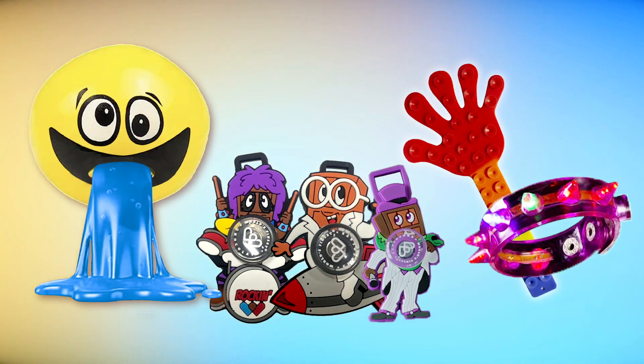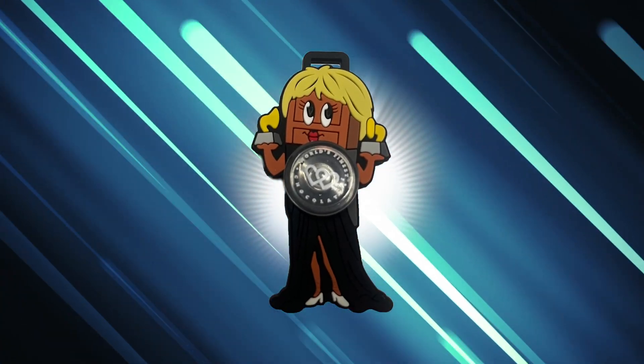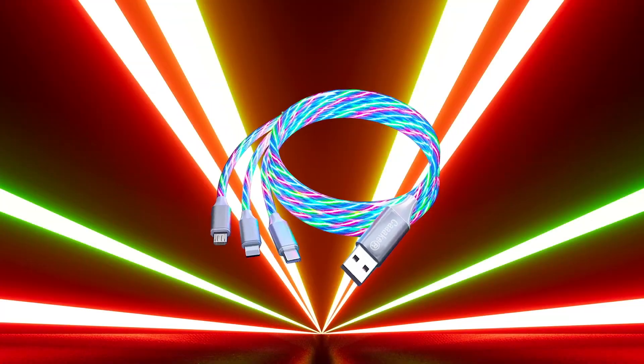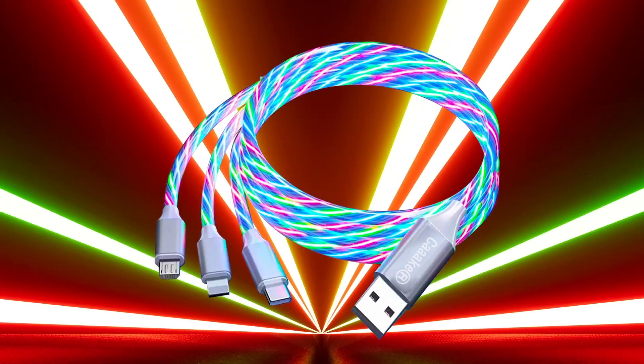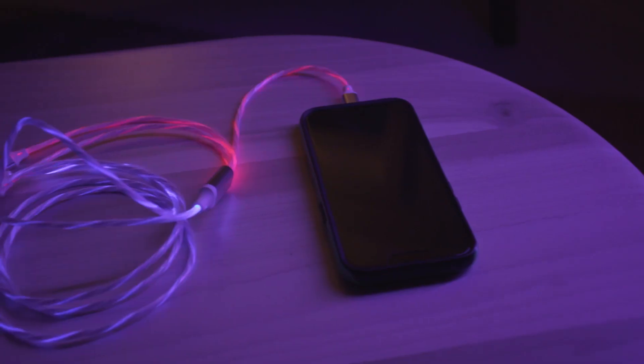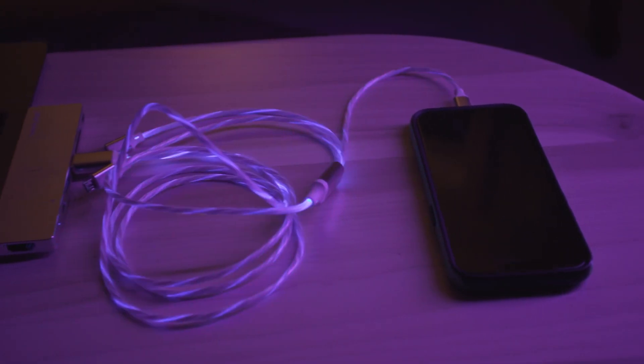But don't stop there — keep going and reach Level C. Not only do you keep all the previous prizes, but you also earn your fourth collectible. Then light up the night with your very own six-foot light-up USB charging cord. It has USB-A, micro USB, and USB-C.